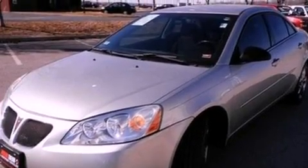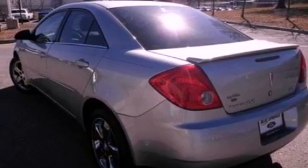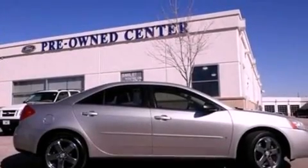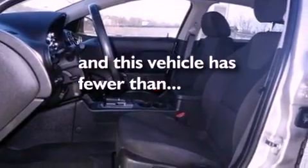Features include a multi-link rear suspension, a sports suspension, leather and alloy steering wheel trim, a four-wheel independent suspension, tinted glass, traction control, dusk-sensing headlights, side curtain airbags, air conditioning, and this vehicle has less than 64,000 miles.